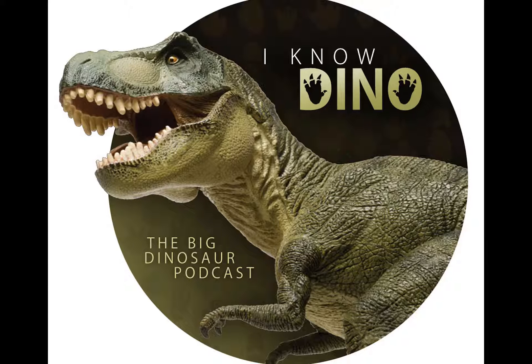Ornithomimosaurs had feathered, not scaly hides — another trait Deinocheirus may have shared. They ate plants, and many have been found with gastroliths in their stomachs like Deinocheirus. There were so many gastroliths that scientists think they were herbivores, but they could also have been omnivores that ate small animals. Ornithomimosaurs may have been cathemeral — active during the day at short intervals — which is something Deinocheirus did not share, since it was probably fully diurnal.